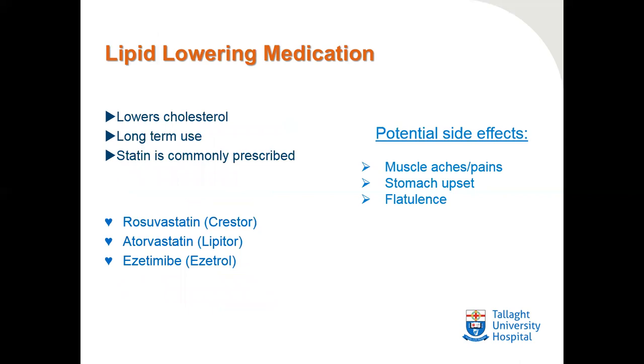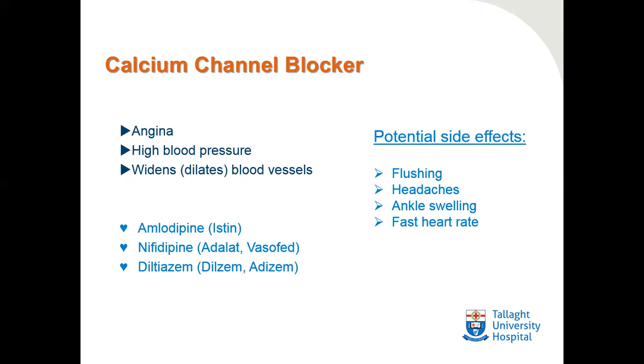Lipid-lowering medication is used to lower cholesterol. It's for long-term use and a statin is commonly prescribed — examples include rosuvastatin and atorvastatin. Ezetimide is another medication which lowers lipid levels in the blood, acting directly in the gut; it can be used in combination with statins or on its own. Potential side effects of statins include muscle aches and pains, stomach upset, and flatulence.